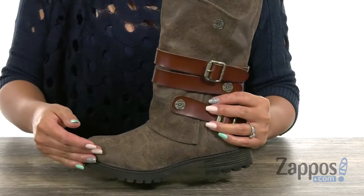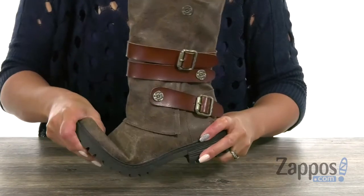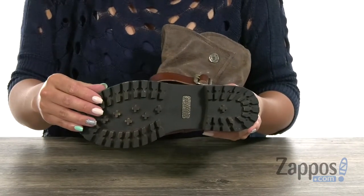You have some light cushioning here to give you support, and also you're going to get a lift of one and a half inches with that chunky heel. It's really flexible and you have that rugged synthetic outsole that has lots of lug patterns, so it's going to be perfect on traction.